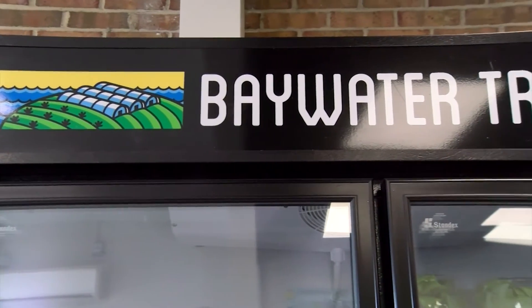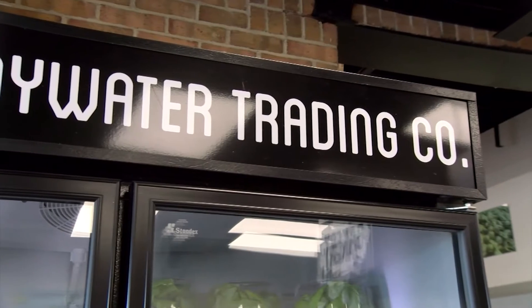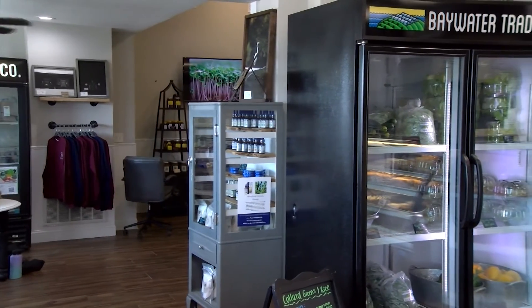Since opening last fall, it's been full speed ahead for Baywater Trading Company in Hebron. We've had the opportunity to really get to know our local community and see what people want, what people don't want, what's working, what's not working. And it appears it's all working. We were really anticipating kind of a slower winter, but everyone has been supporting us and it's been great.